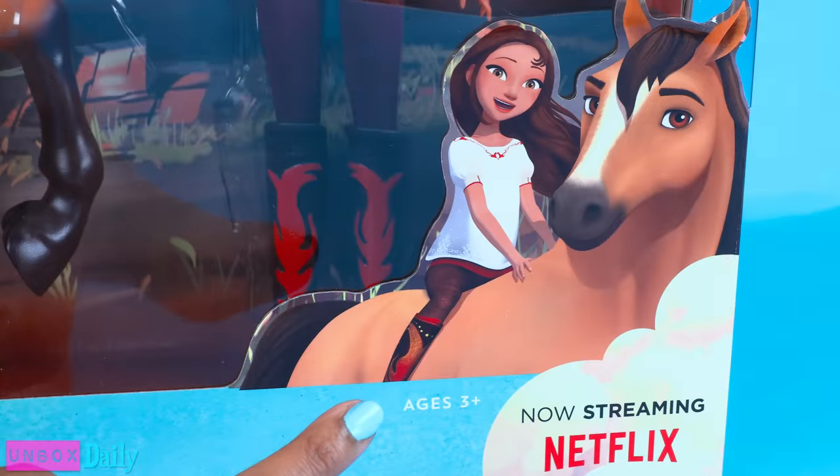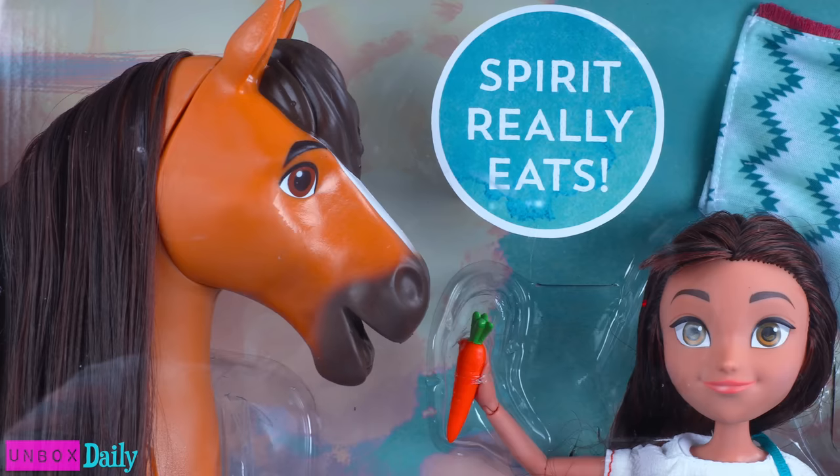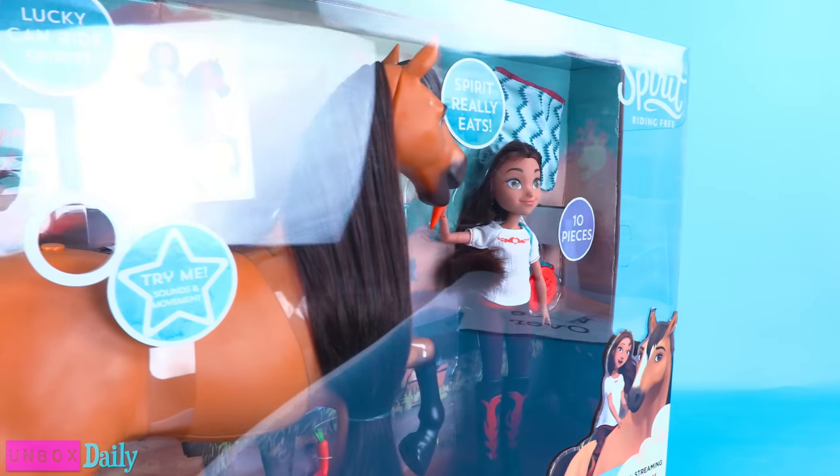For ages 3 and up, there are 10 pieces, a bonus book, and not only does Spirit eat, but he makes sounds and movements.